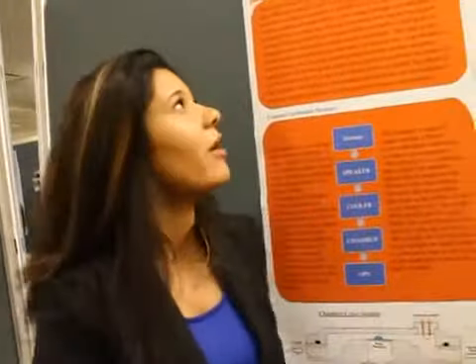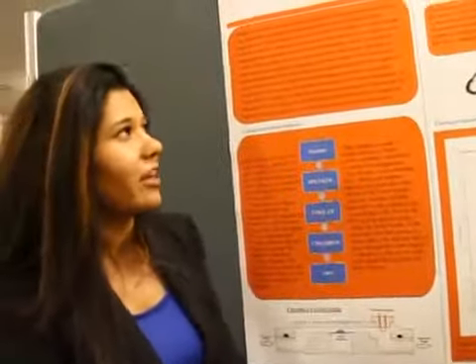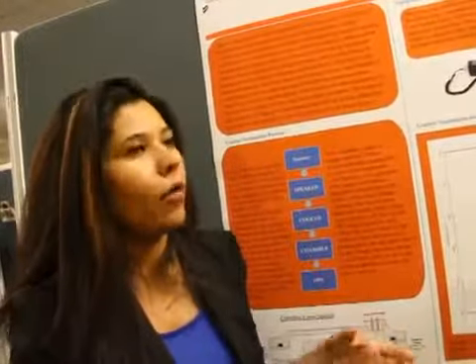My name is Ashima Chhabra and my poster is about laboratory study of atmospheric ice nucleation in contact mode. Basically what I looked at was ice formation in the atmosphere and what makes the pure water in the atmosphere freeze.